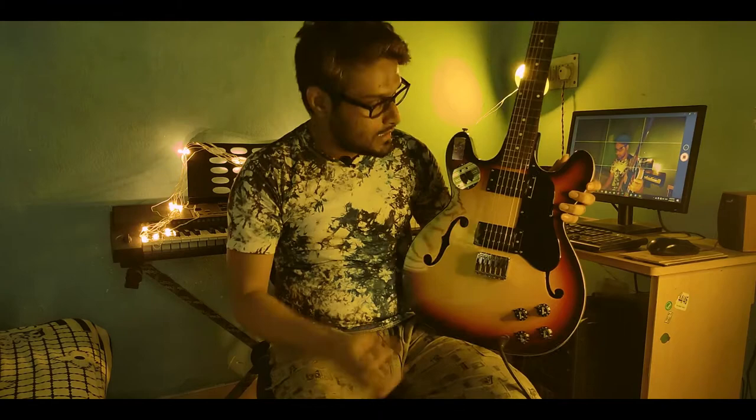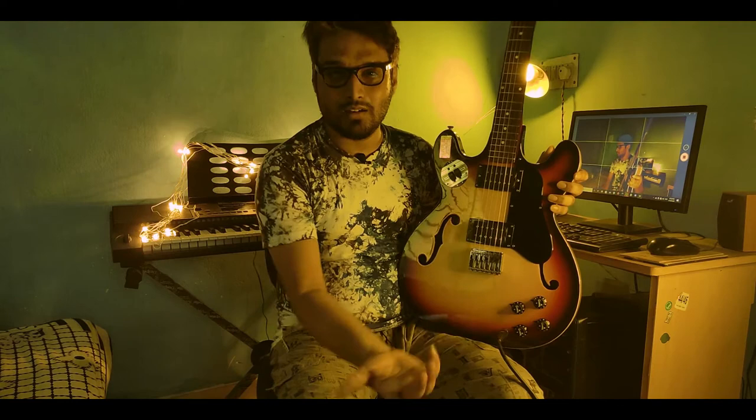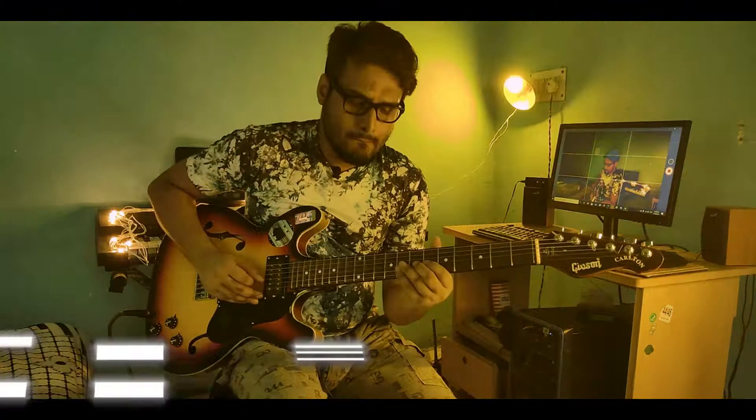This guitar has a center block so you don't get feedback while playing with a little distortion or overdrive. I mainly play with clean tones because that's my sound. I'm really satisfied. I'm not a guitar reviewer and I don't consider myself a guitar player — just learning, and I'll always be learning.